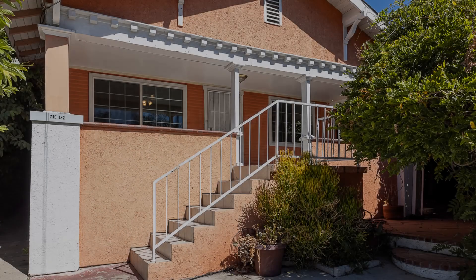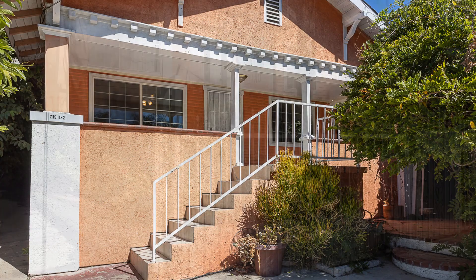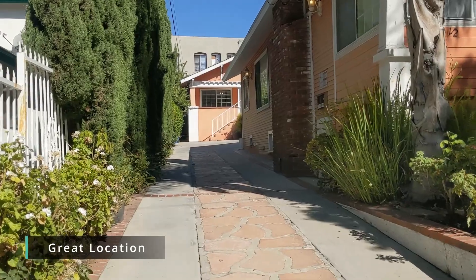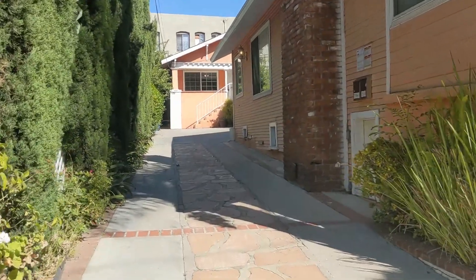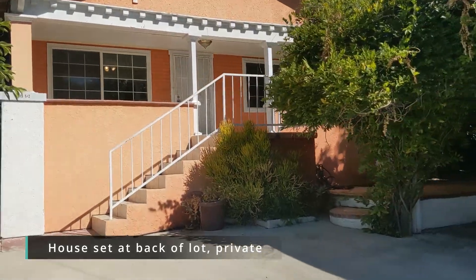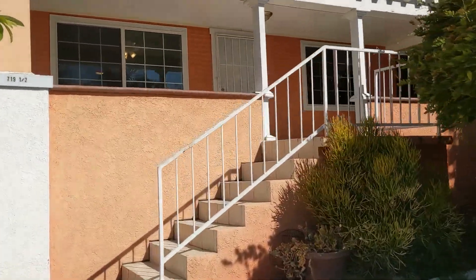Welcome to 7191 and a half North Coronado Street. This home is located in Echo Park towards Silver Lake — a wonderful location, convenient to lots of shopping, dining, and transportation.